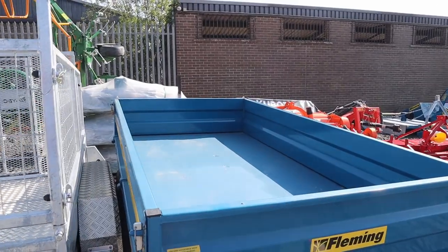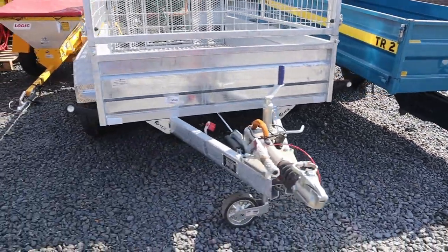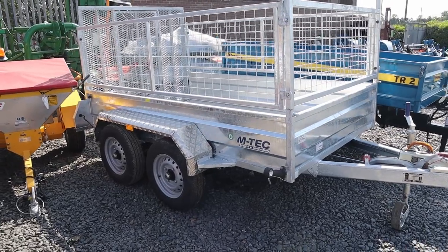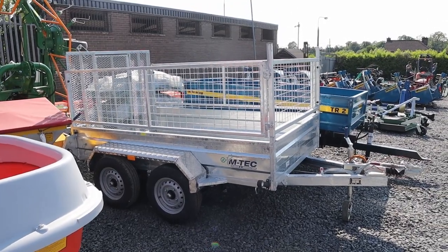The Fleming TR2 is a two-ton trailer suitable for compact tractors. Next up we have an M-TEC 10x5 with a good spec on it — alloy checker plate mud guards and double axle.